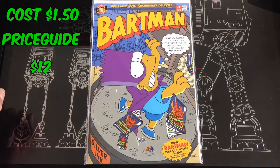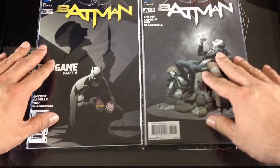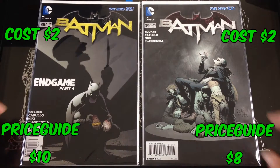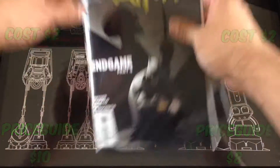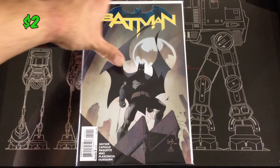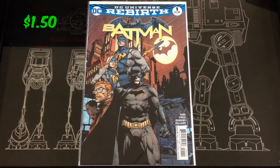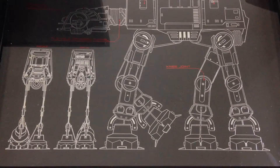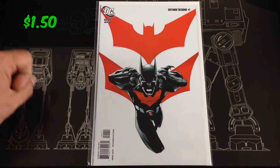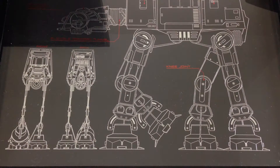A Bartman number one, picked up a few of the Batman New 52 runs — got the Endgame part four, numbers 38 and 39. Another Batman number 50, picked up the current Rebirth Batman number one, one more to add to my collection. Picked up a Batman Beyond number one — I think that was right before the New 52 run.